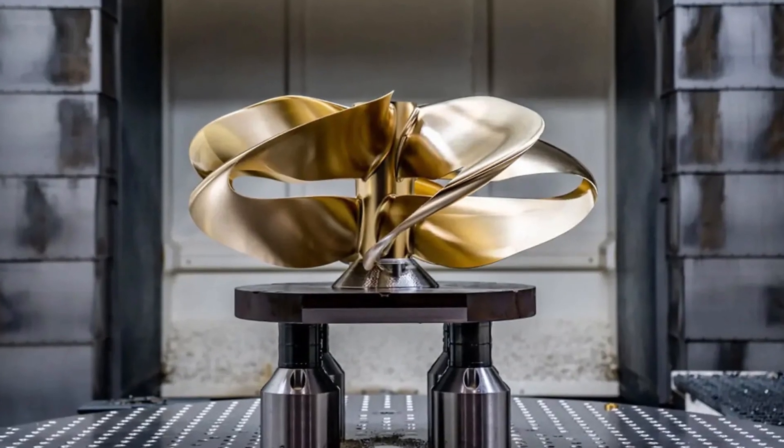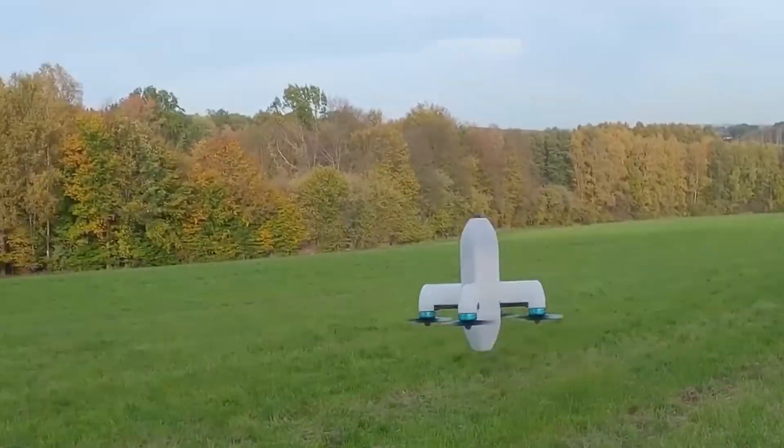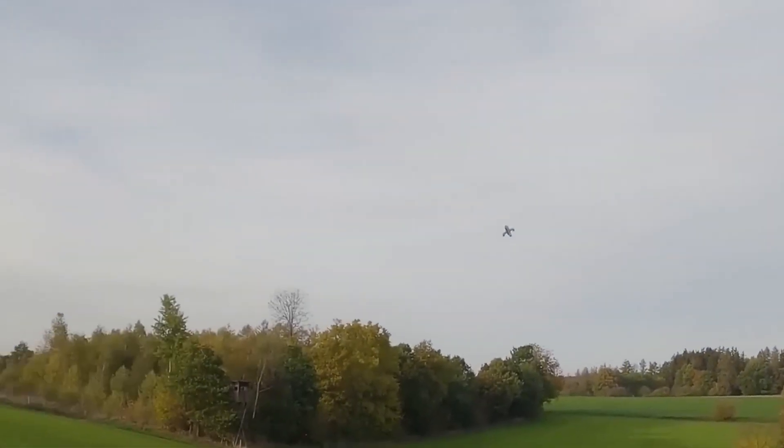What do you guys think about this propeller? Let us know in the comments section down below. As always, thanks for watching our video. See you in the next one.